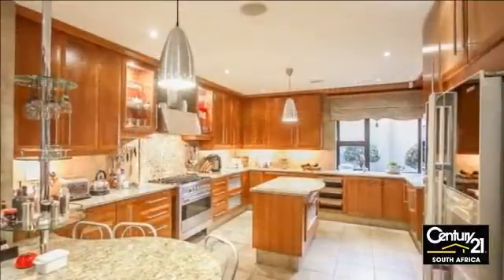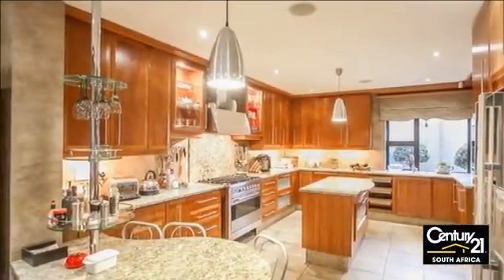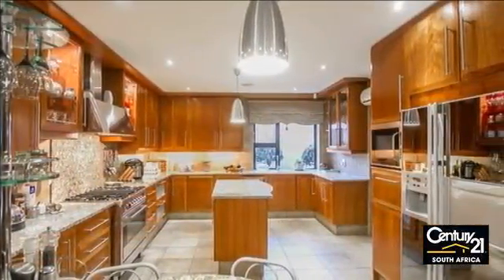Executive Home in Beverley. This immaculate executive home is situated in Rockvale in Beverley. The home is stylish with tasteful finishes and offers the following.